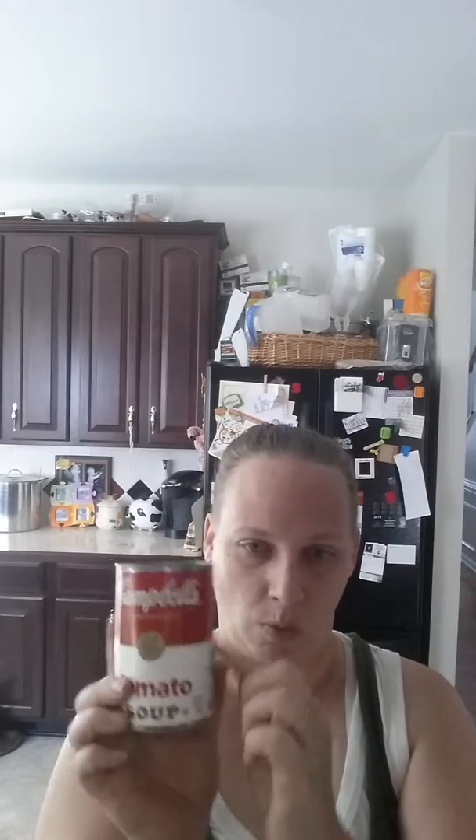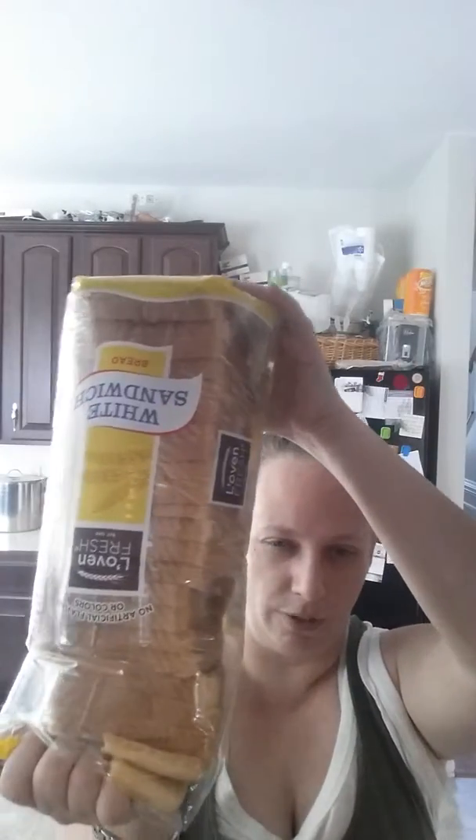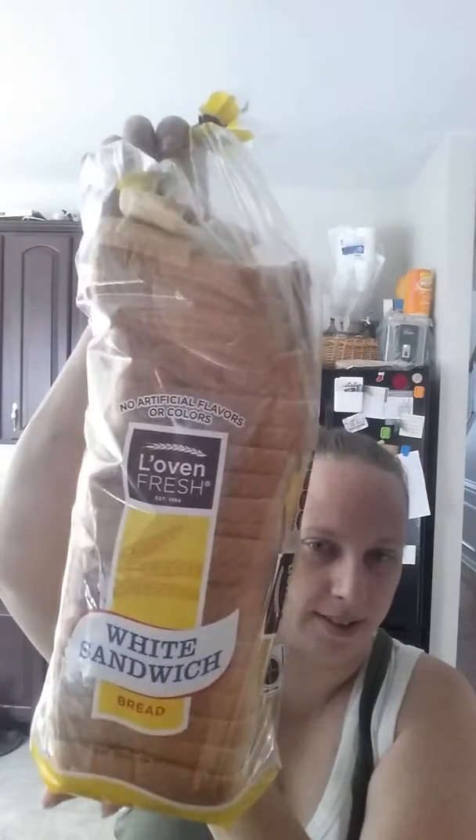Tomato and chicken noodle were the only ones on sale. I can usually price match those at Walmart to the Great Value brand — it's not Campbell's, it's the Walmart store brand, but I can price match Campbell's. I also bought this plain white sandwich bread at Aldi today for $1.49.